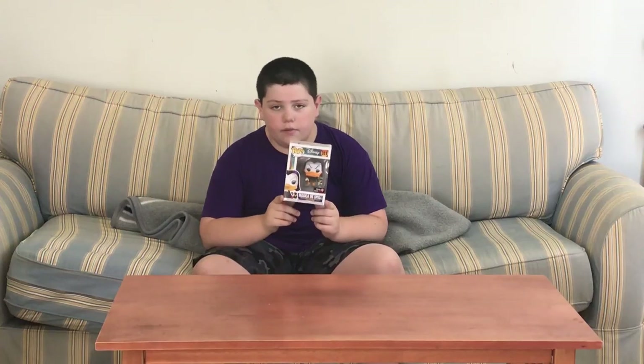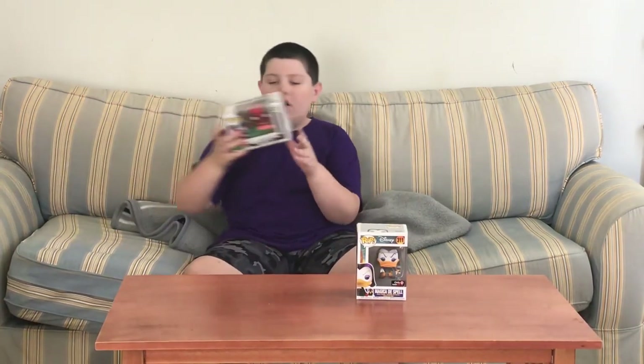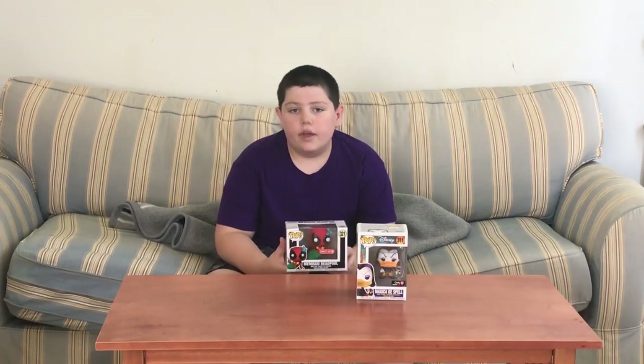Since it came out last year it was on sale for $8.79, so I got it at a good price. Now the second pop is — drum roll please — Mermaid Deadpool, a Target exclusive.